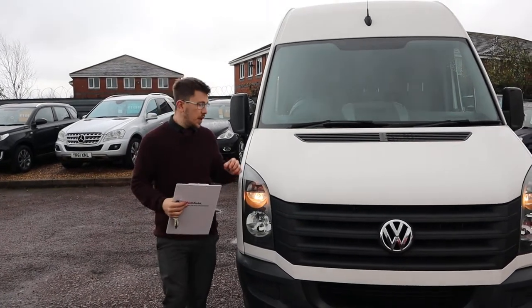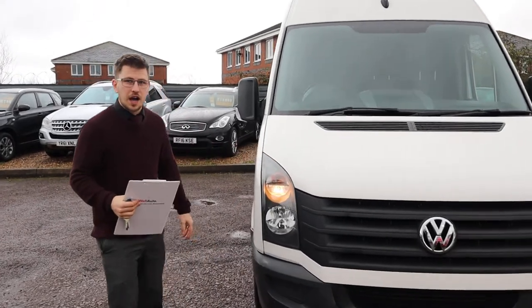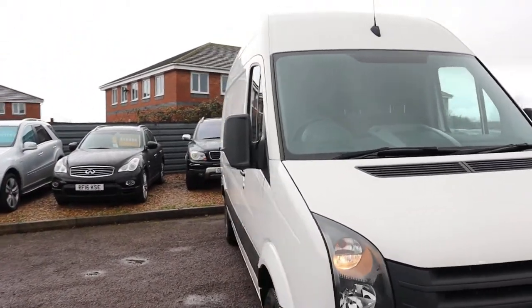Welcome to Country Car, my name is Tom. Here we have a lovely Volkswagen Crafter. I'm going to give you a walk around the car to show you the condition of it.